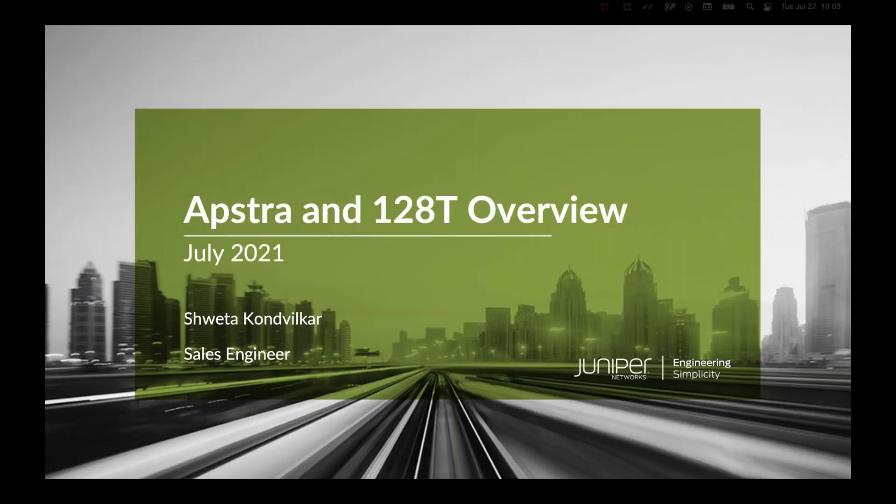Thank you, Anand. Good morning and good afternoon, everyone. Let me start by sharing my screen. Anand, can you see my screen? Can you please confirm? We can see it, Shweda. Thank you. So today we are going to go over our newest acquisitions, that is AppStra and 128T. So without further ado, let's dive into what AppStra is first.